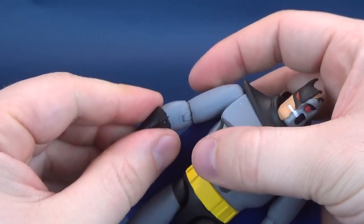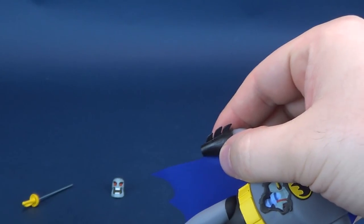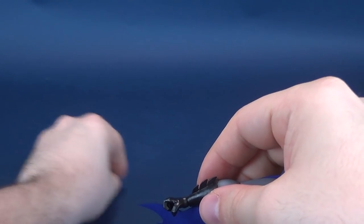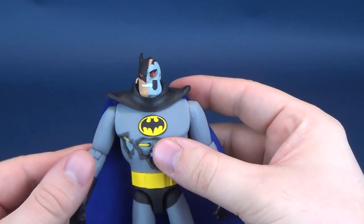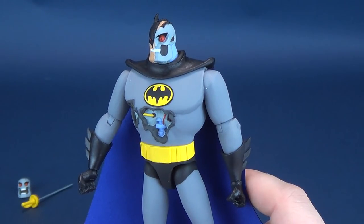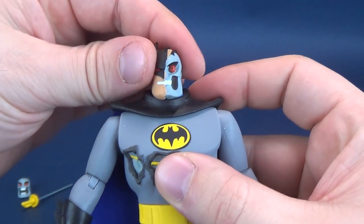So as a possible option for which you can display the figure. The other accessory we'll talk about is his damaged head. But before we do that, I feel compelled and obliged to talk about at least the one that's currently on Batman's — or Hardak's — shoulders.